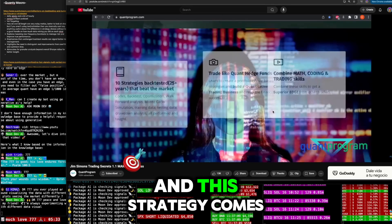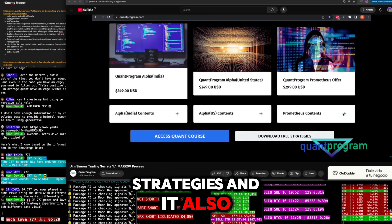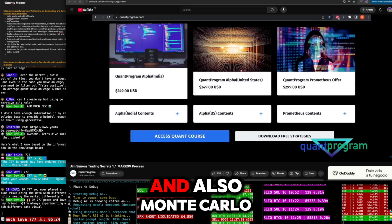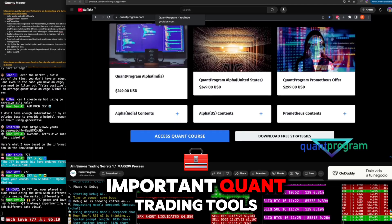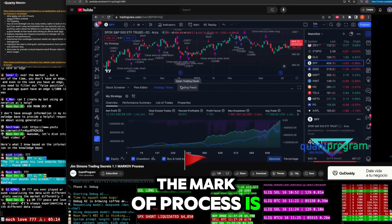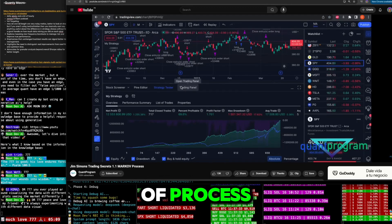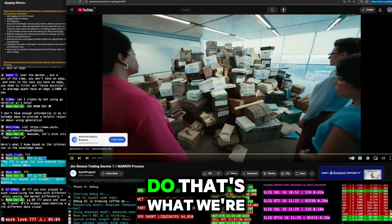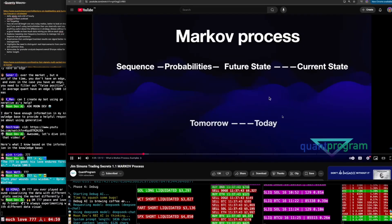If you want to check out this course, feel free to visit our website — the Quant Program. This strategy comes in the current program Prometheus, which includes 10 strategies, trend following, momentum-based strategies, Monte Carlo simulation, portfolio optimization, forward testing, and all the other important quant trading tools. In this video, we're going to discuss what the Markov process is and how we can create trading strategies from it.